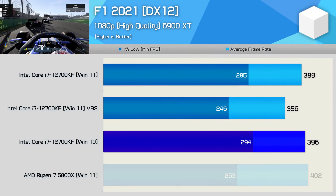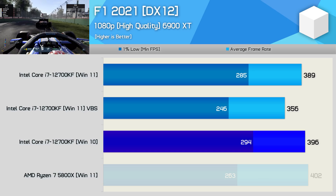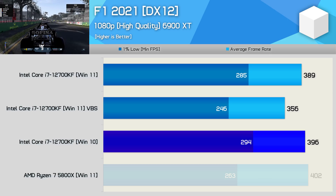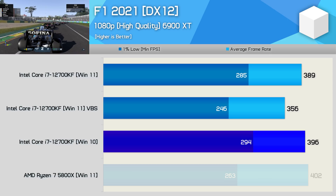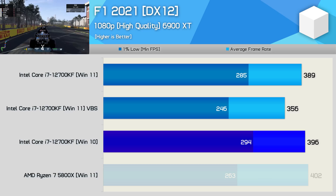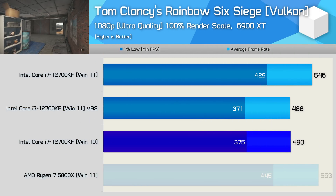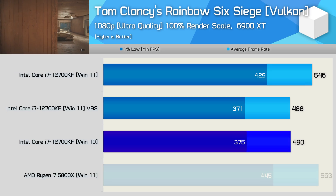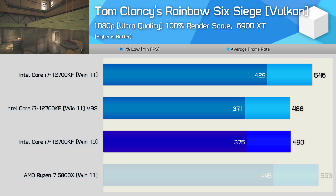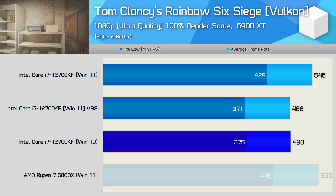Moving to gaming results — starting with F1 2021, Windows 10 provided the best results, beating Windows 11 by only a 3% margin in the 1% low data. However, enabling VBS tanked performance, reducing the 1% lows by up to 14%, which is a massive frame rate decline gamers should be aware of. The Tom Clancy's Rainbow Six Siege results using the Vulkan API are very interesting: Windows 11 is up to 14% faster than Windows 10, which is massive. It's also interesting that with VBS enabled, Windows 10 and Windows 11 delivered virtually the same level of performance.